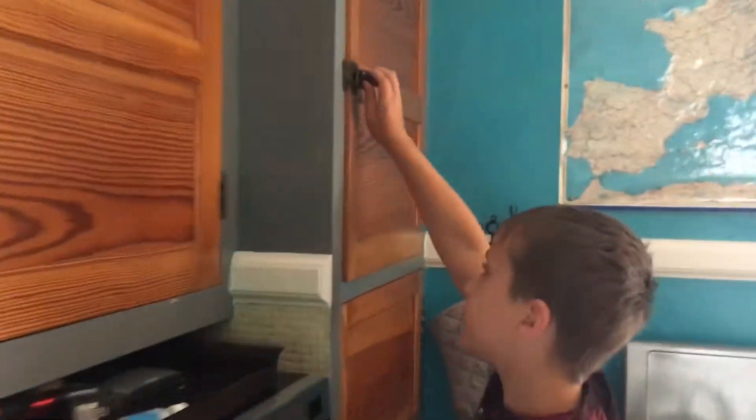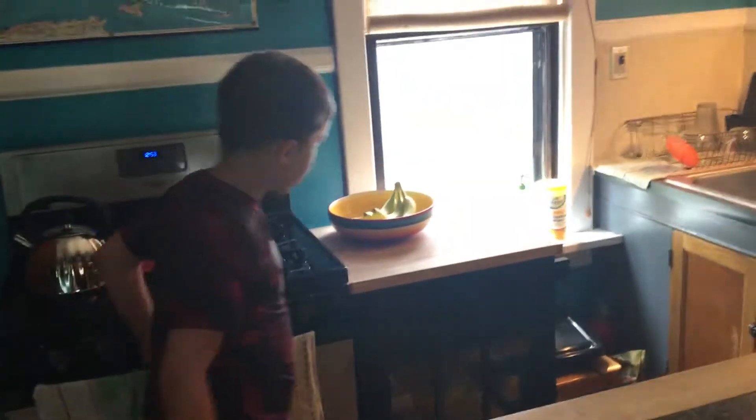We got pots and pans, we got some kelp stuff. Don't know what's in there. We got plates. In here we got an oven, a new cabinet with some stuff in there. We got a sink.